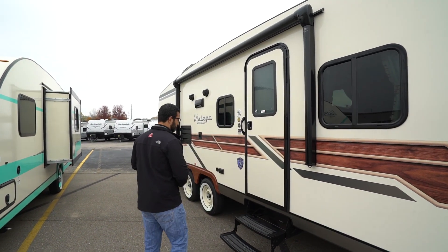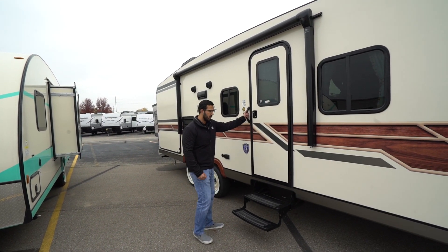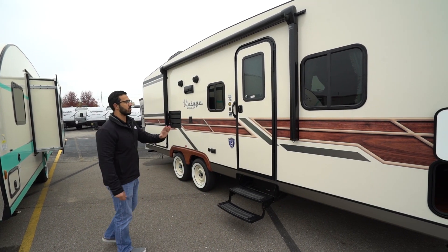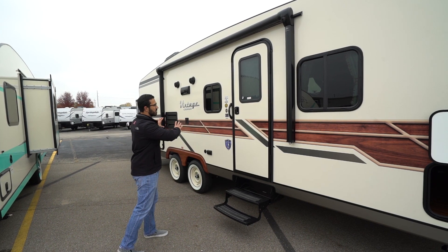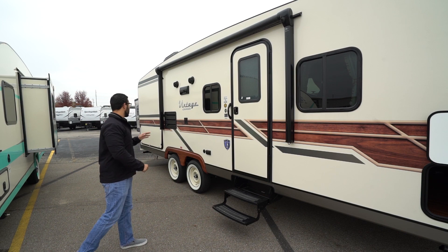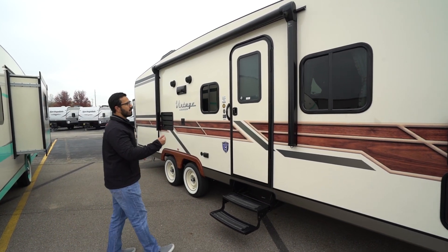The main entrance to the 23MBS has two fold-out steps with the grab handle, giving you a little extra control when entering the RV. And as I mentioned, this one has the woody package, so you can see it has the wood along the side - something we used to see on some older vehicles. It's kind of the same thing with the fender there right above the tires.